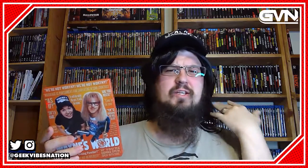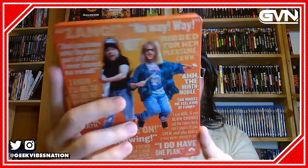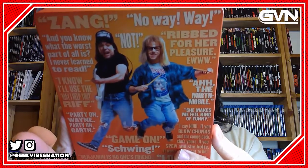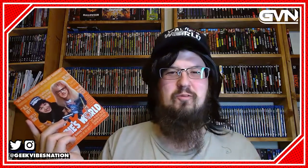Next we have Wayne's World from Paramount. As you can see, I kind of felt like I had to get into character. There's a better view of the front cover and the back cover. Paramount did this really cool thing with just doing all of the really cool quotable quotes on both sides. And this movie certainly is so quotable. Wrong Mike Myers film, but you get the point.